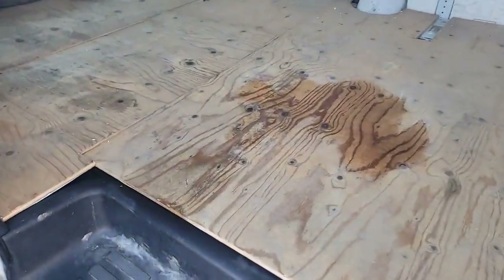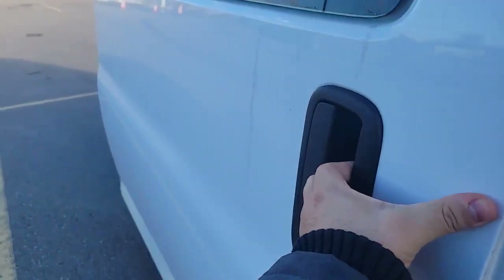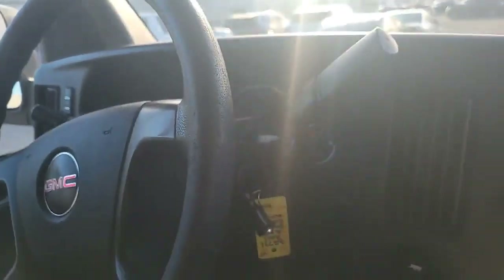All doors work. There's a fire extinguisher. Get a key.